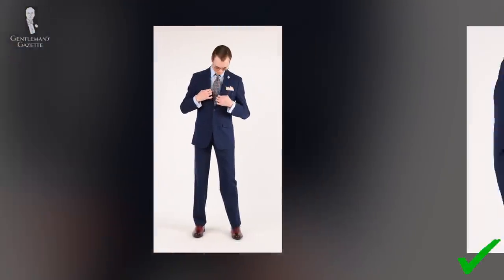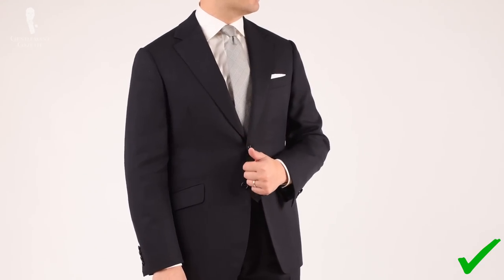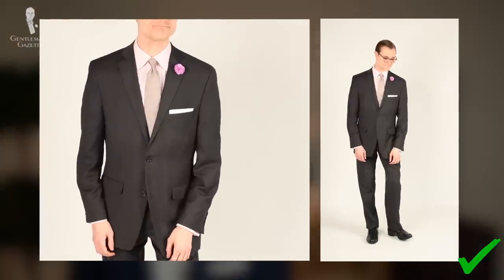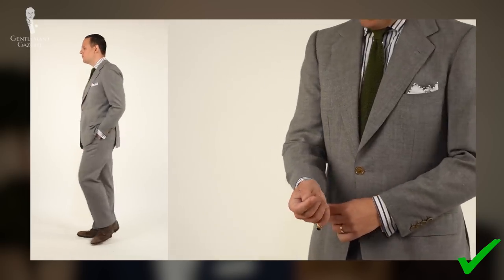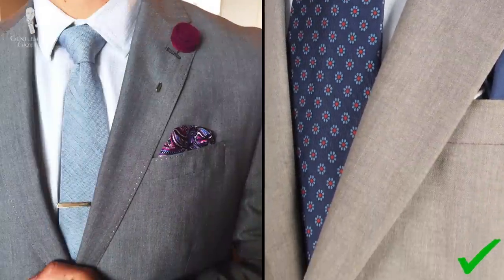Perhaps the easiest way to pair blue and gray is in a suit and tie combination. It's often said that when a man first ventures into the world of tailored clothing, a navy blue suit ought to be his first choice, and pairing this blue suit with a gray tie is a surefire way to earn style points. The second suit a man is often recommended to buy would be a gray one — either in a darker charcoal gray or a slightly lighter medium gray — and one could simply take the opposite approach and pair this gray suit with a blue tie, whether light or dark depending on the shade of the suit.